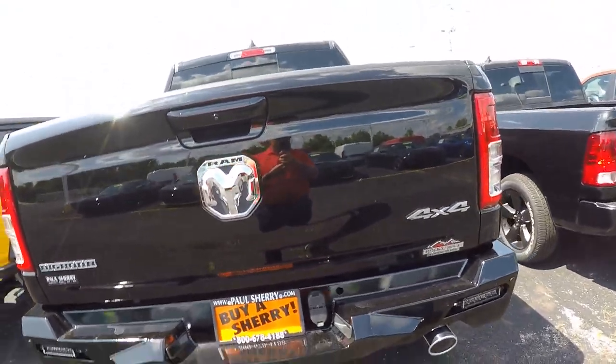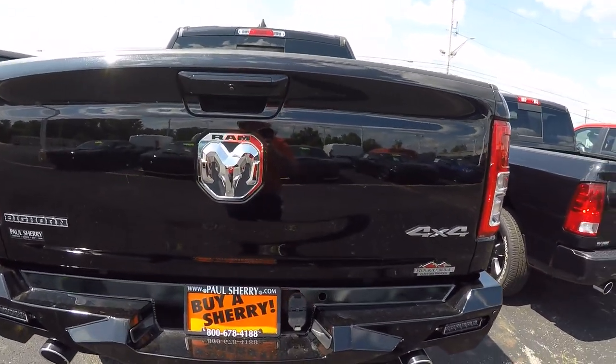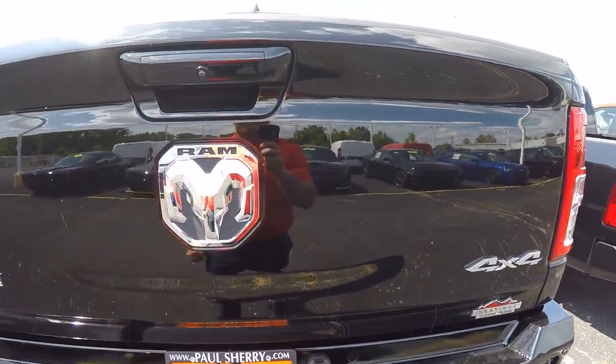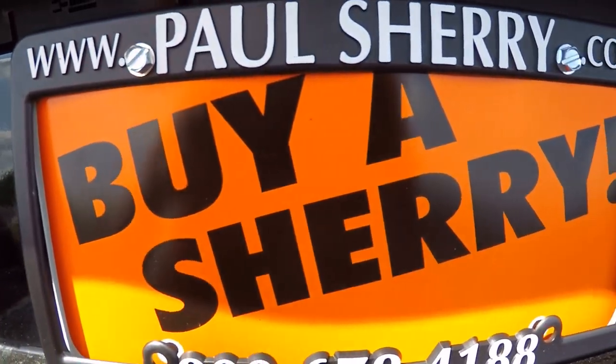This one does not have a bed liner in it, but it can be added. Guys, if you like what you see here today, stop in and see me or give me a call at 937-778-0830. My name is Nate — be great and buy a Sherry. Thank you!